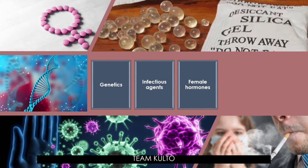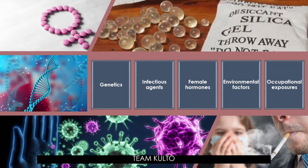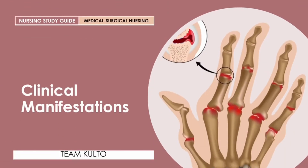Female hormones: 70 percent of people with RA are women, and this occurs because of the fluctuations of female hormones. Environmental factors such as exposure to cigarette smoke, air pollution, and insecticides are also associated. Occupational exposures to substances such as silica and mineral oil may harm workers and result in contact dermatitis, which is associated with RA.